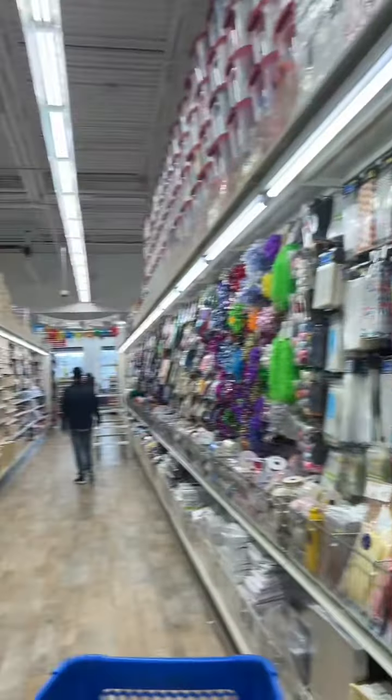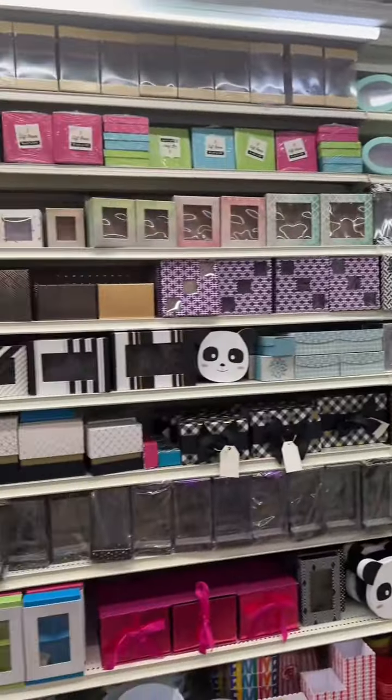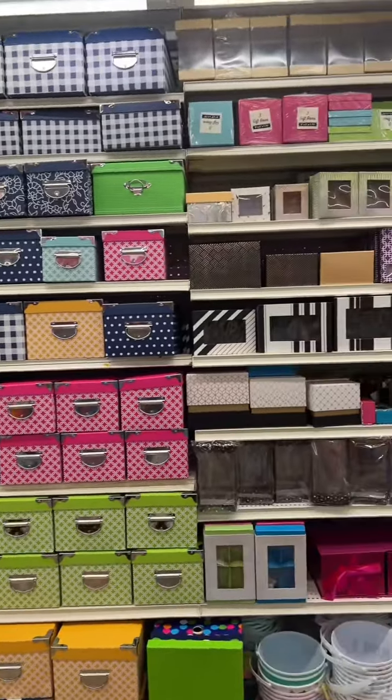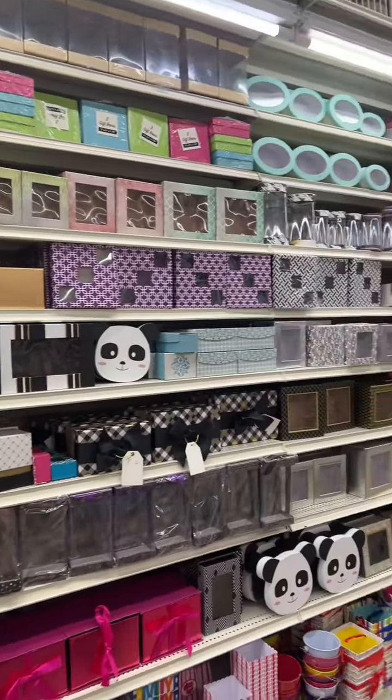They just have everything for making Mishloach Manot — it is so much fun. And again, you don't have to go crazy. You can keep things really simple, but for those who want that extra level, it's all here.